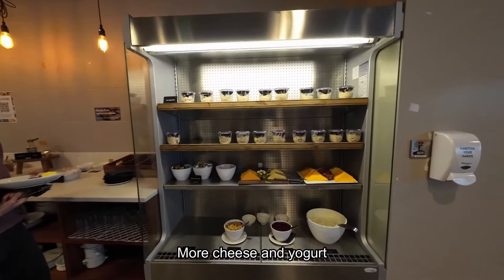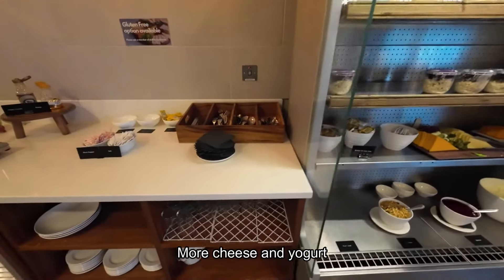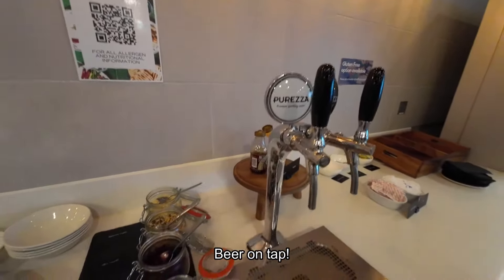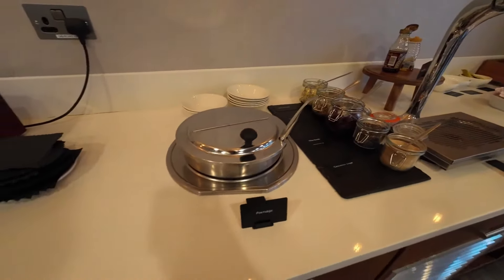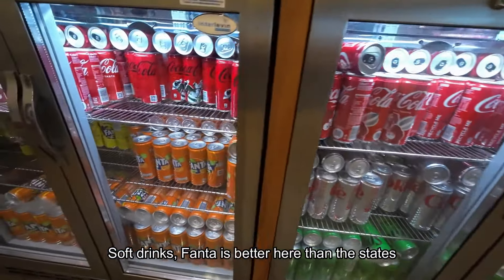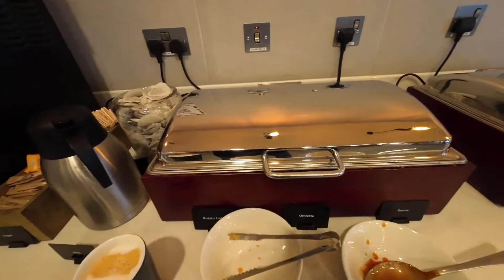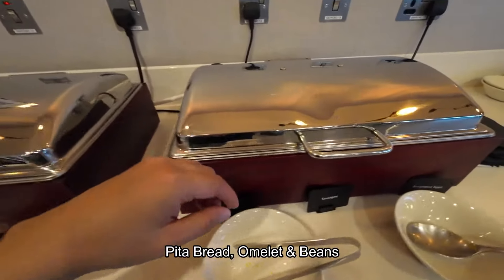Over at the other side, there was a large selection of cheese. Beer on tap and soft drinks were also available. The hot breakfast had the usual affair, which for a generic lounge is pretty good.